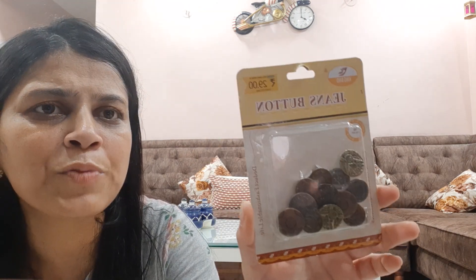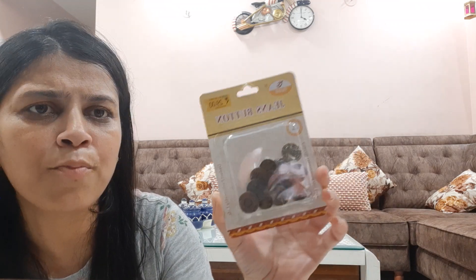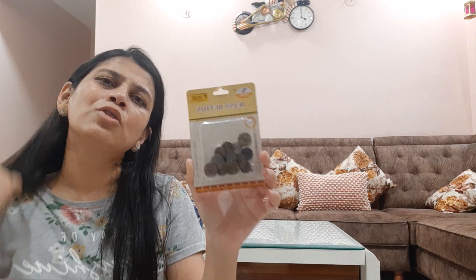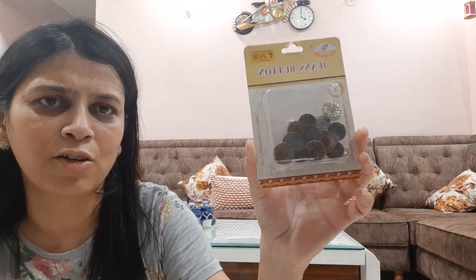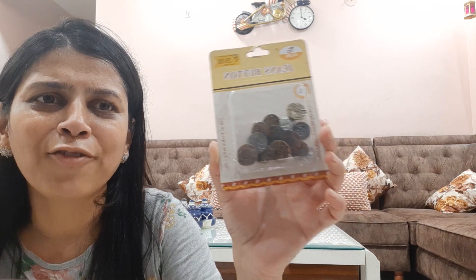My last purchase is jeans buttons. I got them for 29 rupees per piece. This is a very useful product.